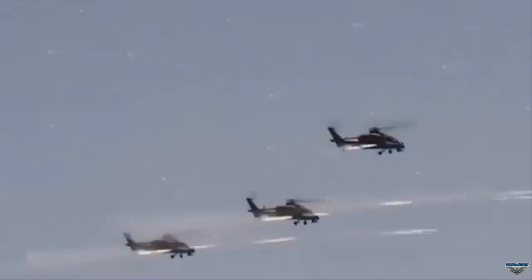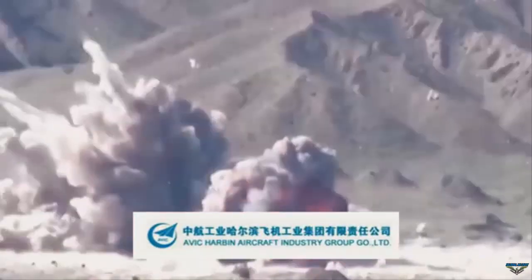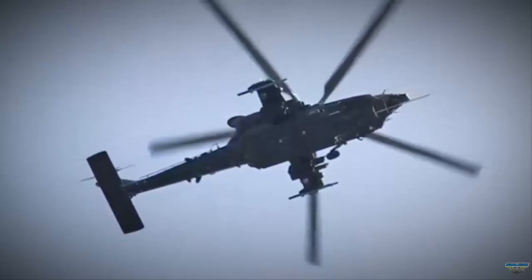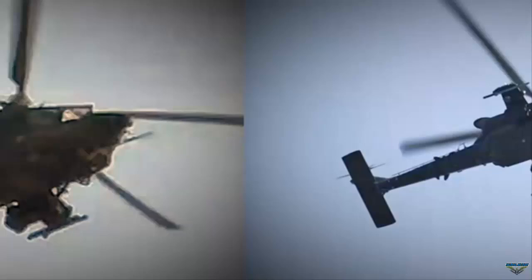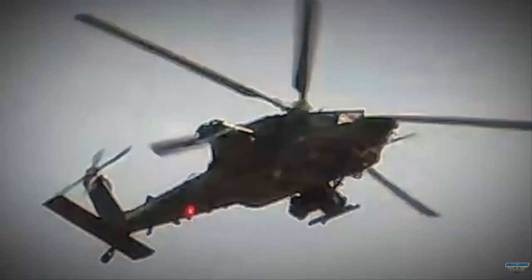It is not known whether the development of the Z-21 was requested by the Chinese Ministry of Defense or whether the project was funded by the Harbin company itself. Likewise, its current development status is still unclear — whether it is in pre-series production, undergoing limited service trials, or remains purely an experimental helicopter.